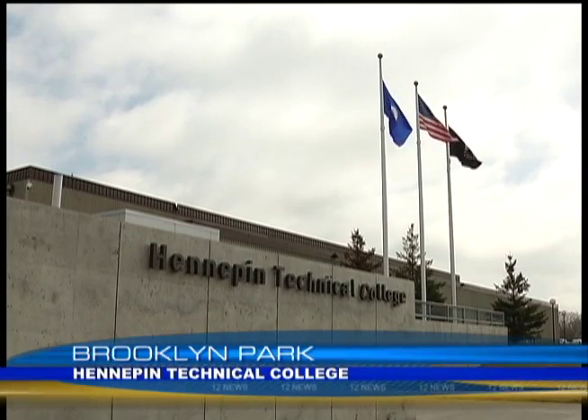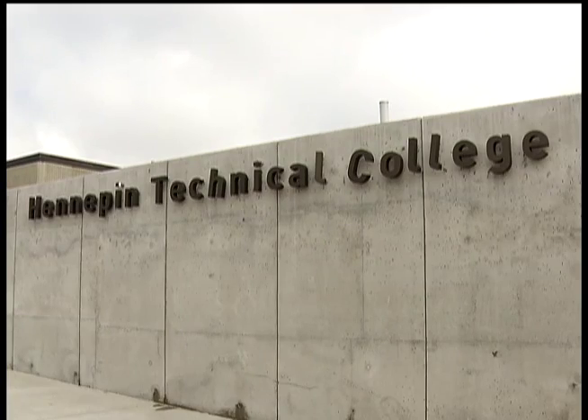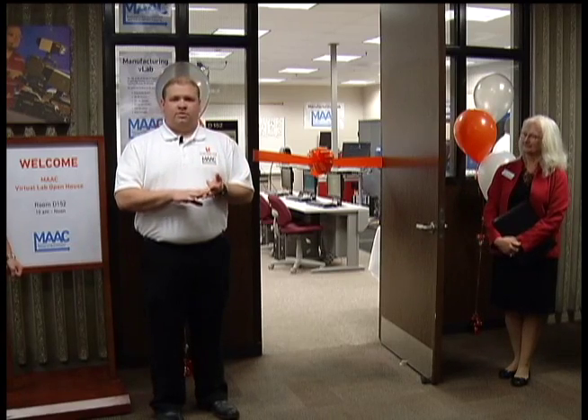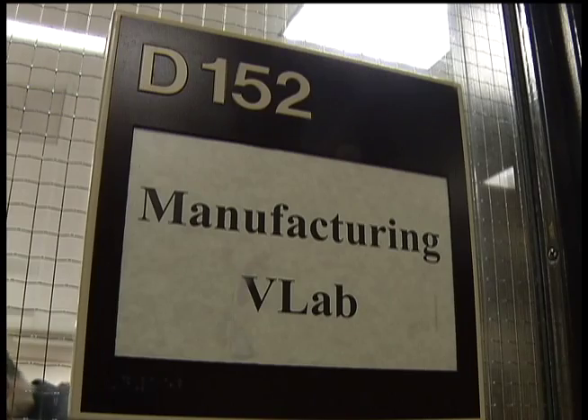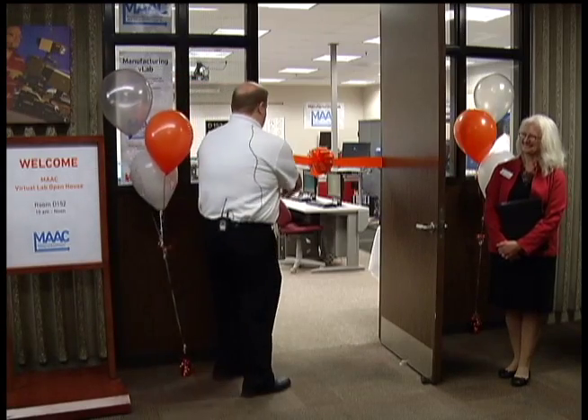This is a big day for us. Educational opportunities at Hennepin Technical College can take on many forms, particularly in the areas of machining, welding, and automated controls. On Friday, dozens gathered to celebrate the college's latest innovation. Without further ado, I'll snap the ribbon here — a virtual manufacturing lab.